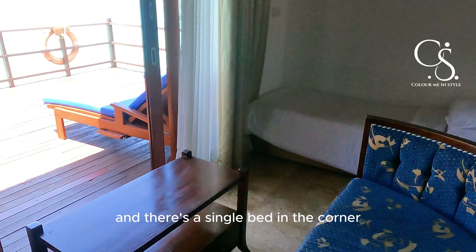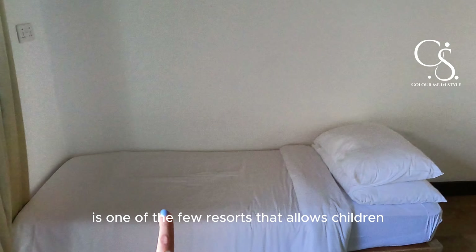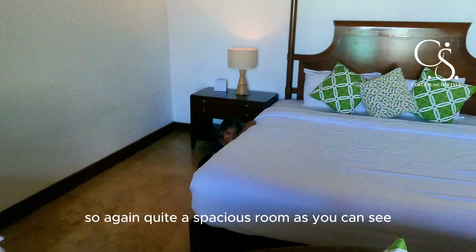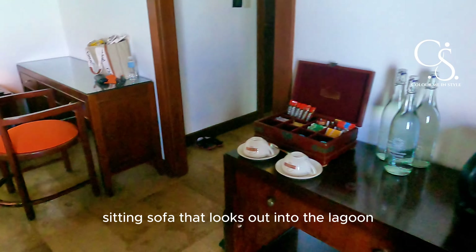There's a single bed in the corner for my little one. This is one of the few resorts that allows children under the age of 12 on a water villa. It's quite a spacious room, and you also have a nice sitting sofa that looks out into the lagoon.